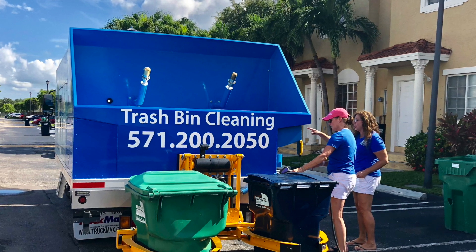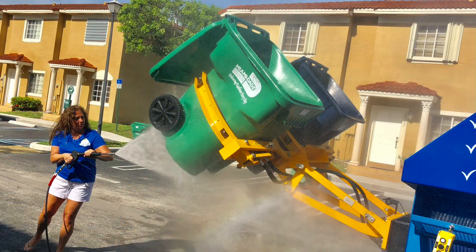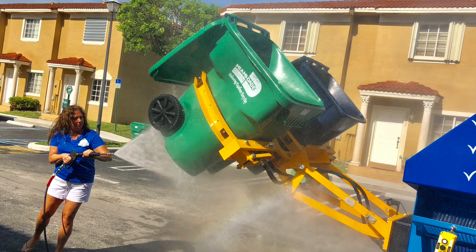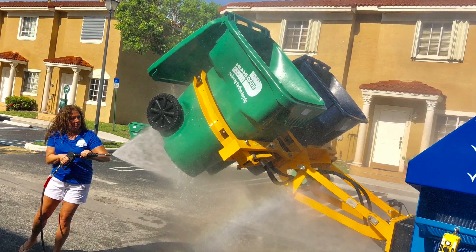We then broke for lunch, continued our dialogue around the business, and then we took this client's truck out on one of our live routes in an HOA facility where we had over 40 bins to be cleaned in roughly an hour.